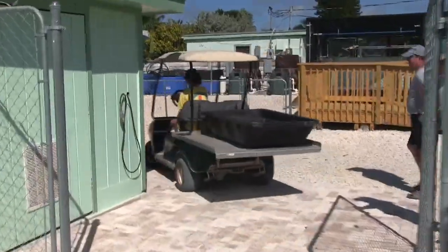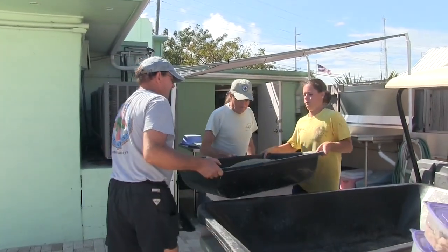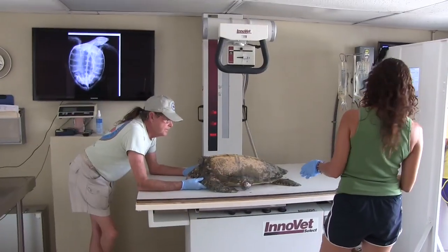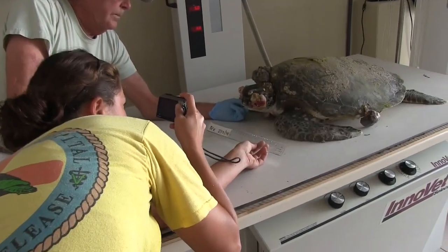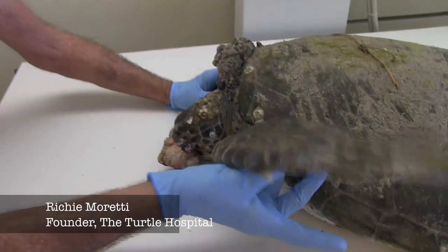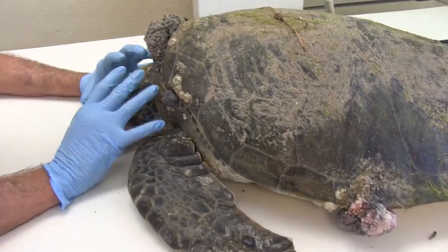This is a green sea turtle that is affected by fibropapilloma. This is something we've been dealing with for over 25 years. This is a particularly bad case. She's got large tumors all over her, all the way down her body, but the biggest problem is she's got them on her eyes.